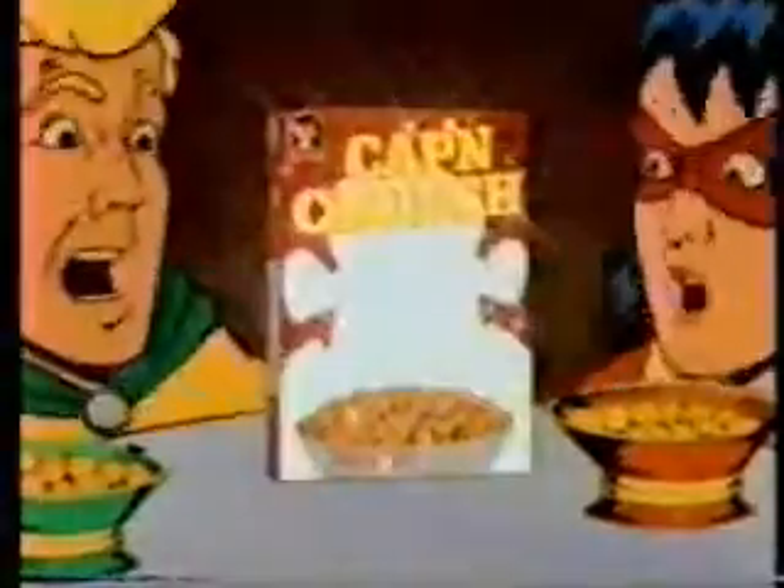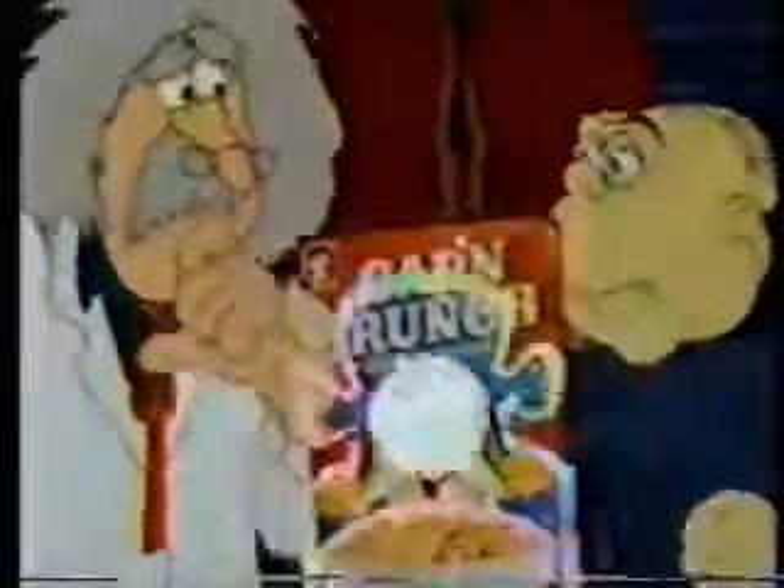The best thing about Captain Crunch cereal is the taste. It's the crunch. The taste. The crunch. Right, Captain? I say it's the delicious golden sweet taste. No, Master. Surely it's the crispy crunch. This is the catch. Captain?